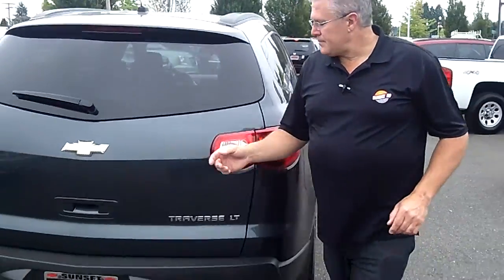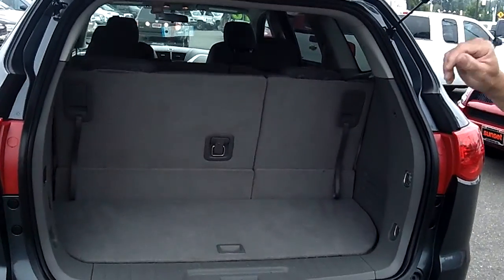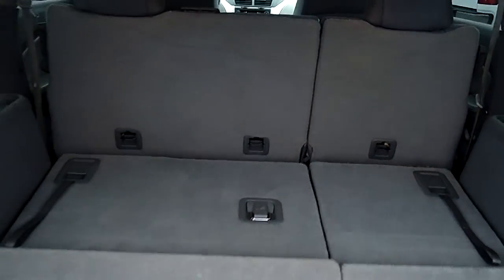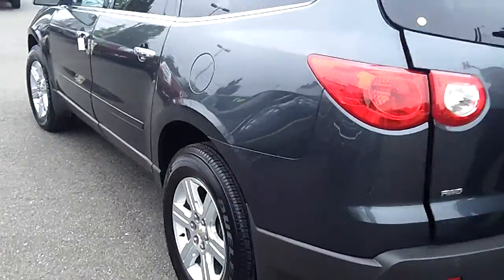It has really nice fold-down seating in the back, so if you've got extra cargo to take with you, all you've got to do is flip the seats, fold it down, and you've got room for all that luggage and cargo to go with you. Look at all that space — these things are fantastic, very functional, extremely usable SUVs.